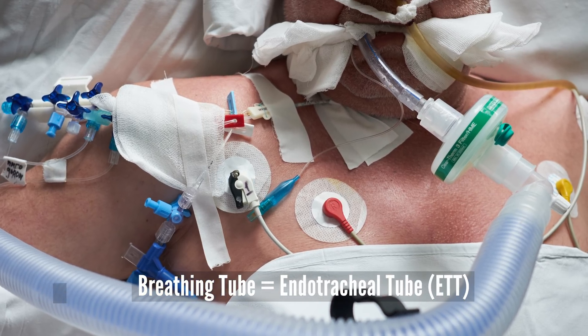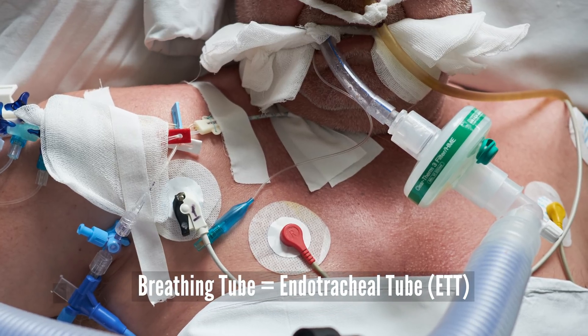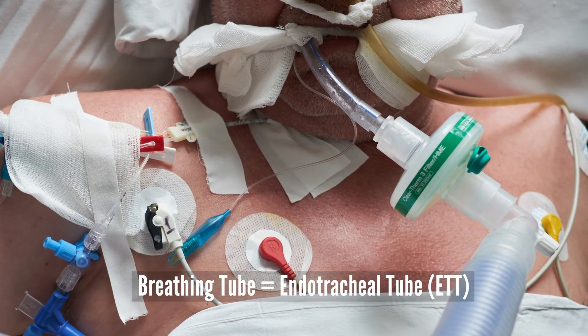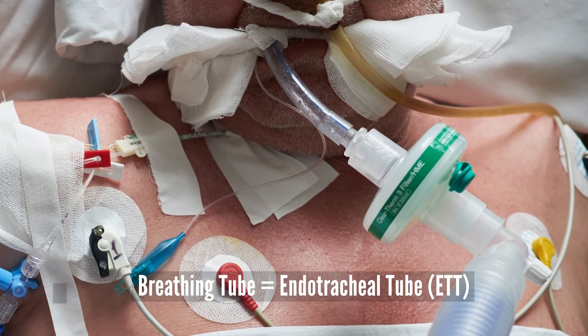Whenever someone gets a breathing tube with mechanical ventilation, it can unfold in a number of ways. It doesn't matter if it's a breathing tube for COPD, emphysema, asthma, ARDS, or COVID-19 with ARDS. No matter the reason, when someone gets a breathing tube, it's going to unfold in a number of ways.